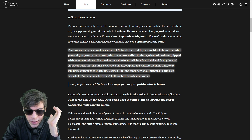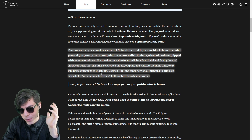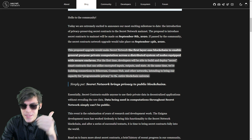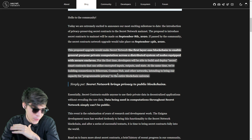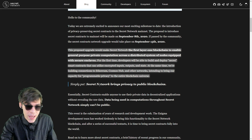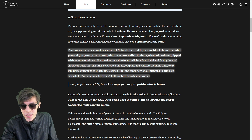For the first time, developers will be able to build and deploy secret smart contracts that can utilize encrypted inputs and outputs. Programmable privacy is extremely important — they're serving a really important purpose. I can't express how necessary this will be for the network.